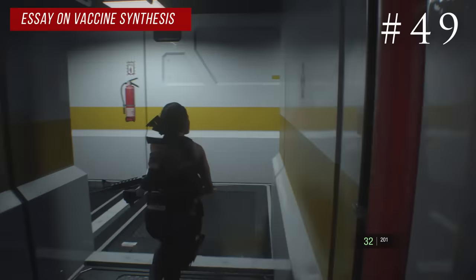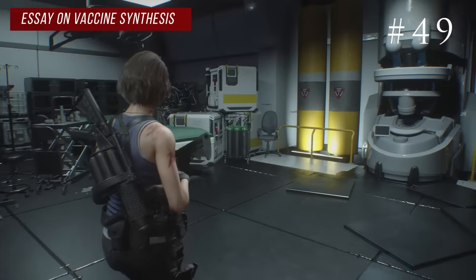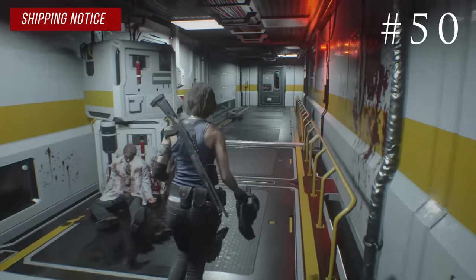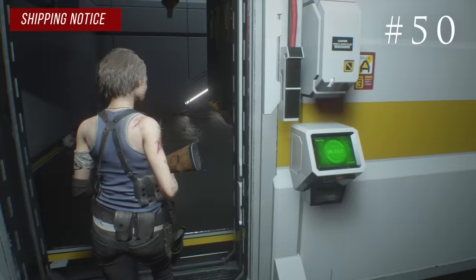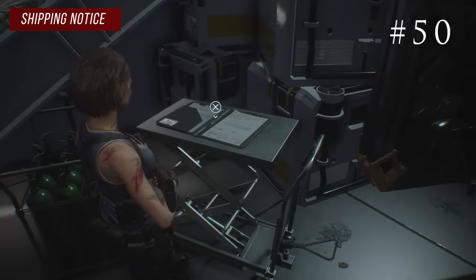Backtrack from there and on the second floor there's a big door leading to the incubator room. On one of the hospital beds to the right of the incubator you'll find the essay on vaccine synthesis. You'll also have a red flash drive that opens the pale head room — tons of pale heads in here. Walk inside, immediately turn right, and right there on the table you'll find the shipping notice.